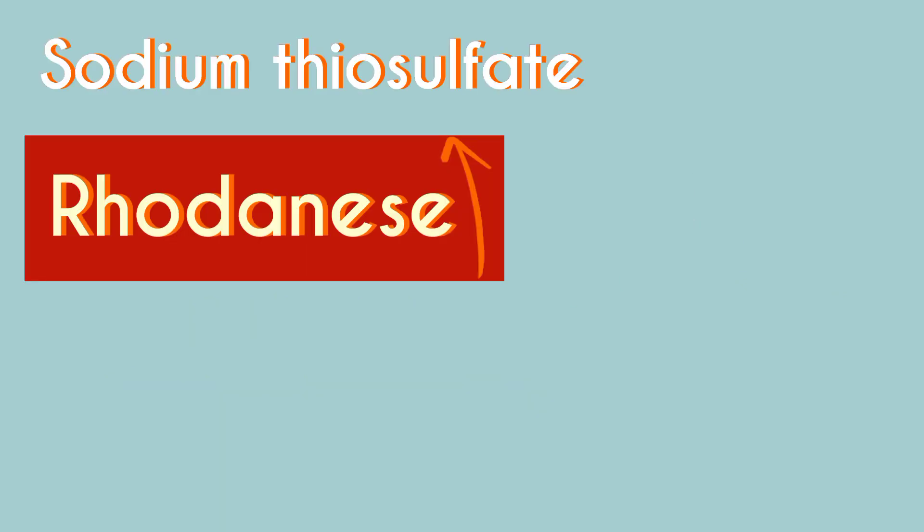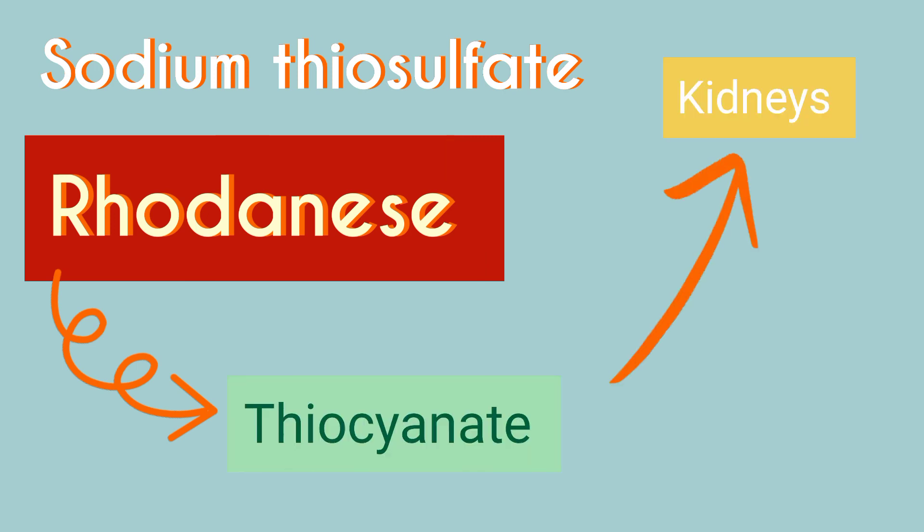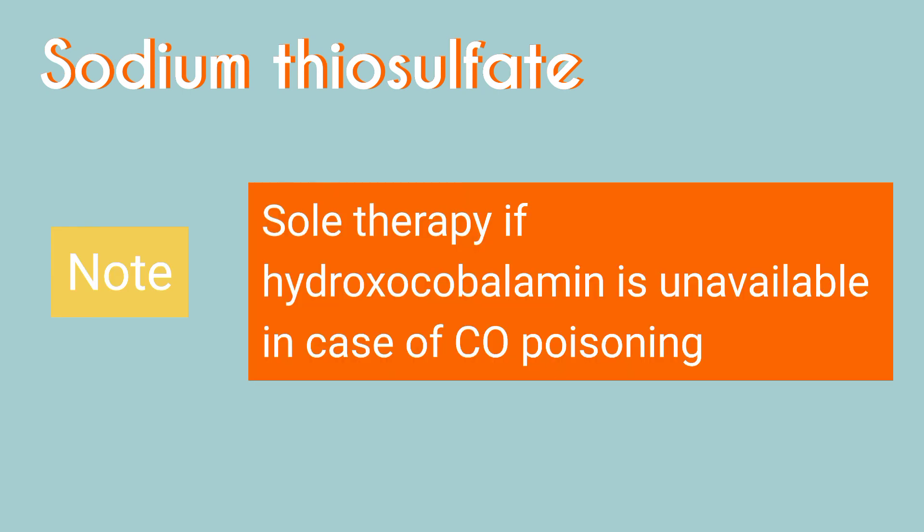Sodium thiosulfate enhances the activity of rhodanese, an enzyme that catalyzes the transfer of sulfate from sodium thiosulfate to cyanide, forming thiocyanate. Thiocyanate is then excreted by the kidneys. Keep in mind that sodium thiosulfate should be used as sole therapy if there is concern for concomitant carbon monoxide exposure and hydroxycobalamin is unavailable.